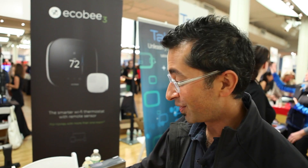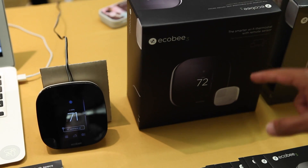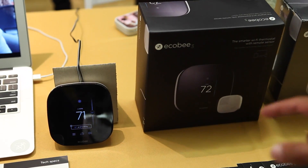Every thermostat that's ever been created has one fatal design flaw: its intent is to deliver comfort throughout the home, but it only reads the temperature in one location. This is Ecobee 3. It comes with a remote sensor so that we can read and deliver temperature in the rooms that matter most.